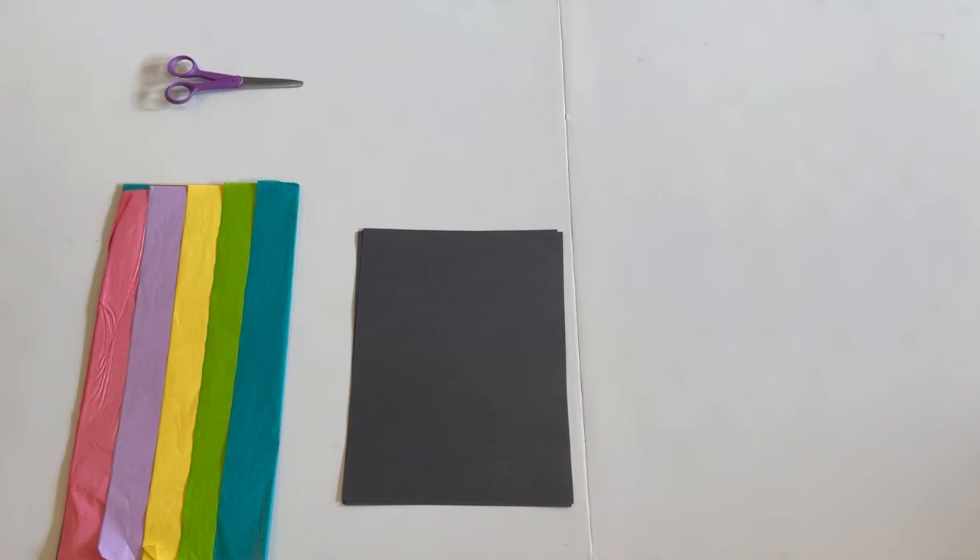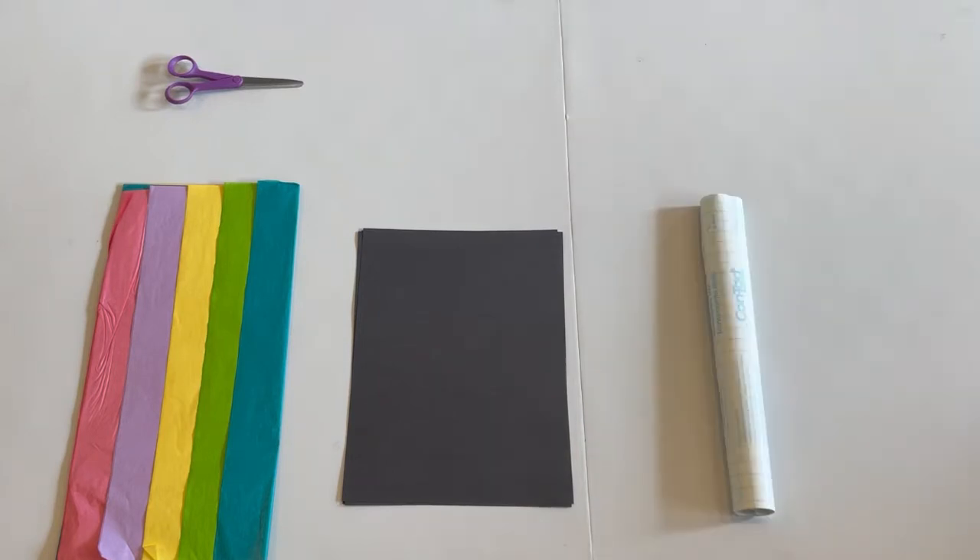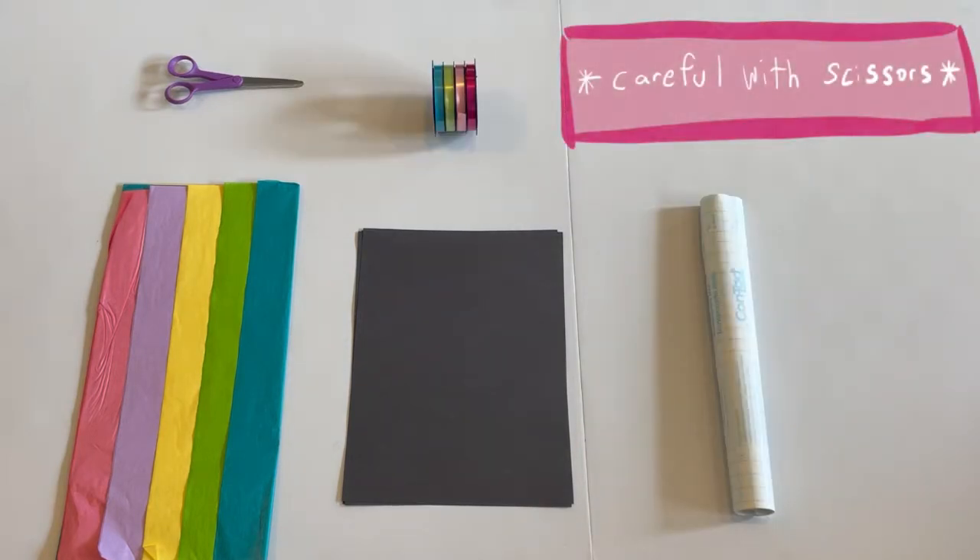Hi everyone, Katie here. Did you know that each living organism in the water interacts differently with the ocean currents? But some can actually move against the ocean currents, and that includes jellyfish. Today we are going to be doing a super fun art project to create our very own jellyfish. You'll need tissue paper, black construction paper, scissors, contact paper, and ribbon. Make sure to be careful and have an adult around to help you with using the scissors.